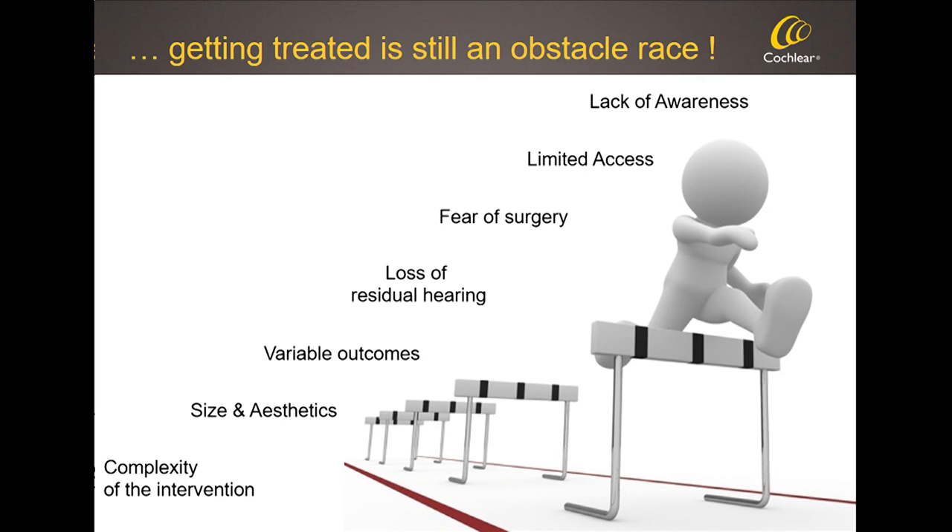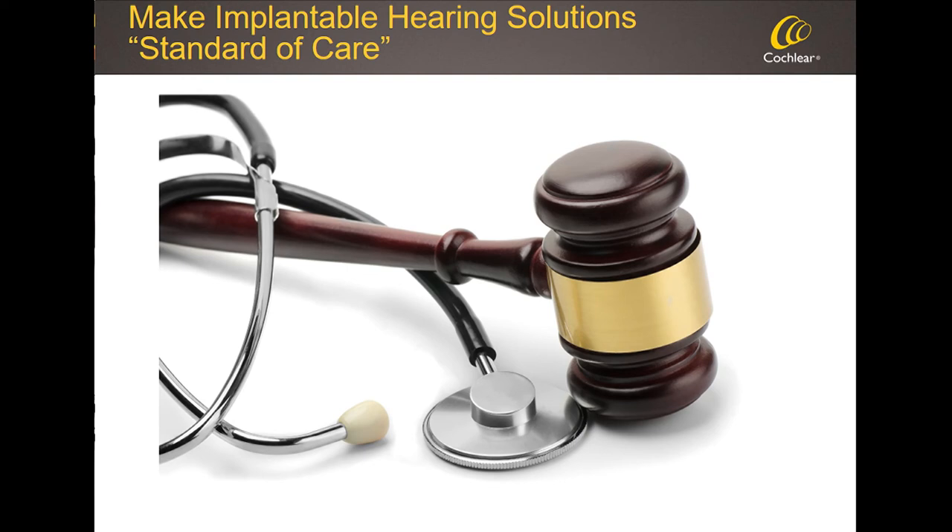Some of those obstacles have little to do with technology — as we heard earlier, it's about awareness and access. But we believe there are significant technology improvements still to be made that will lower these hurdles. The smaller the implant gets, the shorter the surgery will be; the shorter the surgery, the more people may avoid general anesthesia. Our objective is for technology to play a role in achieving what we want over the coming ten years: making implantable solutions the standard of care.